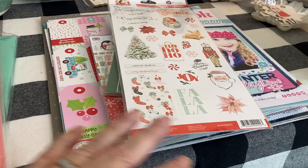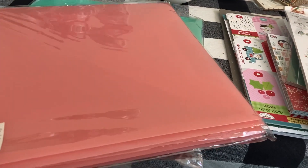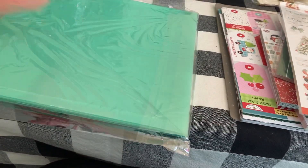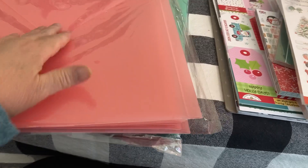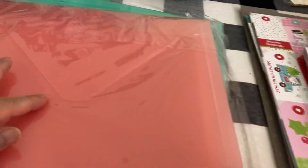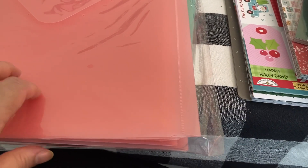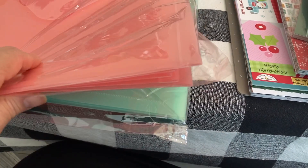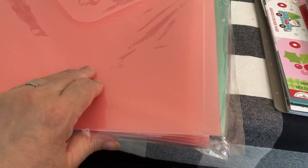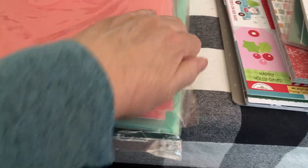First of all, I picked up some of these hard plastic folders — they're big pockets with a slit right here so you could put the flap in. These were at half price, I think they're $9.99 for five, so I thought that was pretty good. I got five in this pink color and five in the mint color.